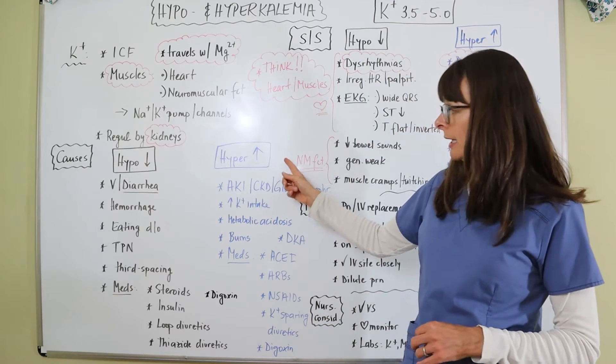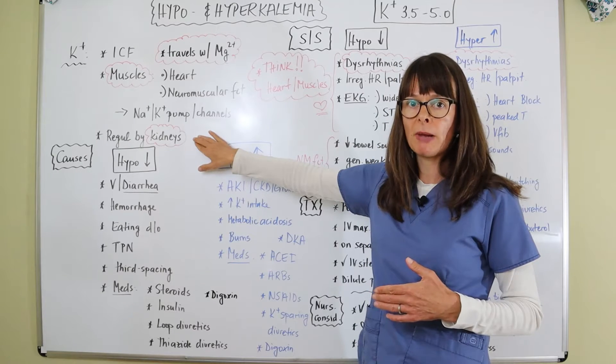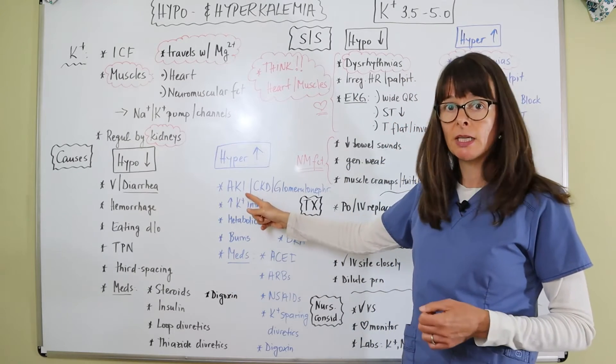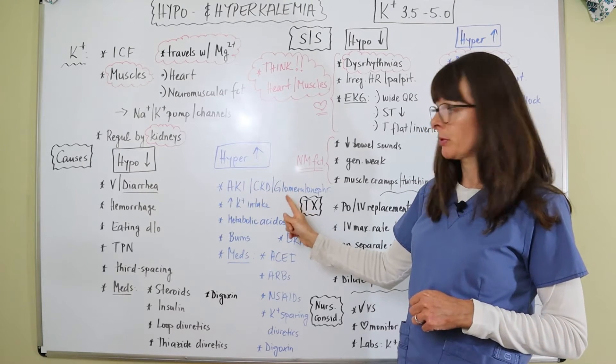For hyperkalemia, anything that concerns the kidney can lead to it, since the kidney regulates potassium balance. Those conditions include acute kidney injury, chronic kidney disease, or glomerulonephritis.